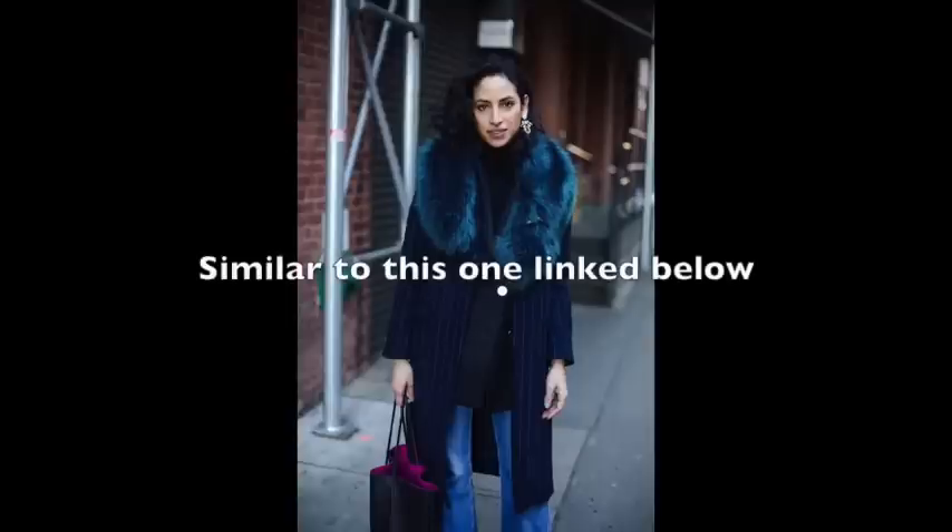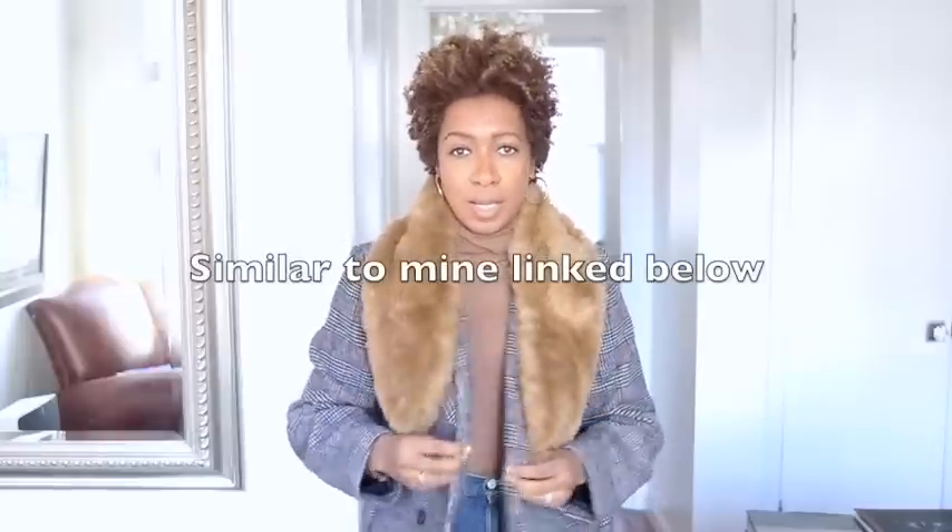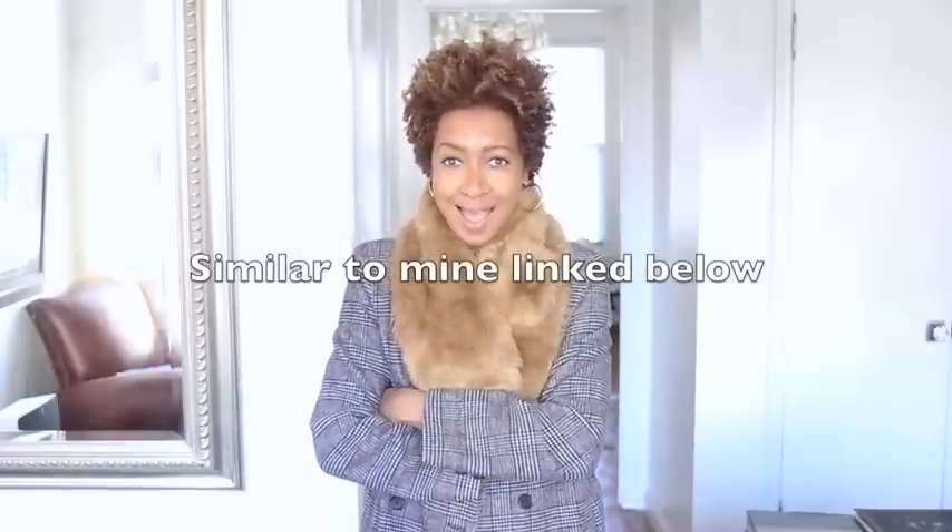Why not try a faux fur stole? I love a good stole — it's like a scarf. Just bung it over whatever you've already got. I've had this one from Banana Republic for years. It has a little loop so you can thread it through, and because it goes tight around your neck it keeps you super warm. Just walk out the door with your sunglasses on and a hat — it looks like it's actually your coat. It goes over any coat and it's seen me through so many seasons.